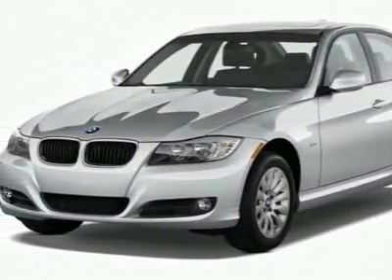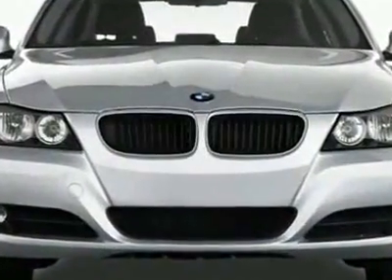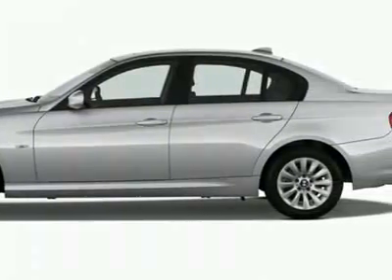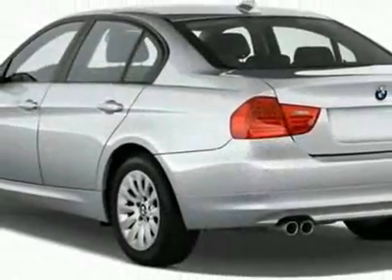Come take a look at this new 2011 BMW 3 Series. For your protection, this vehicle has a full factory warranty. This vehicle gets 17 miles per gallon in the city and 26 on the highway.